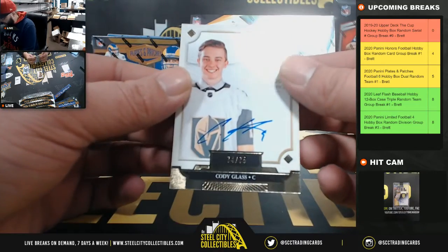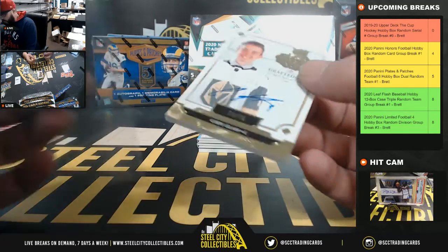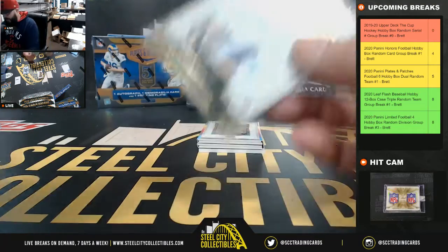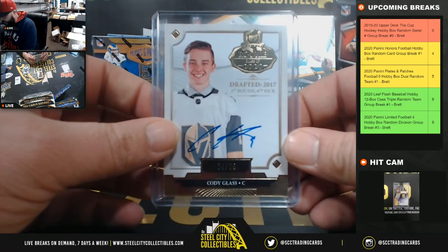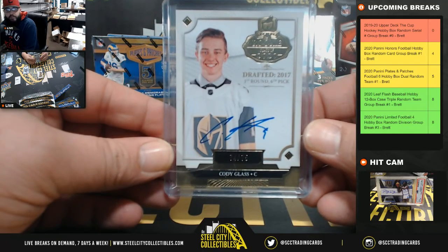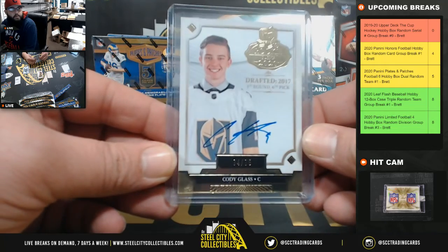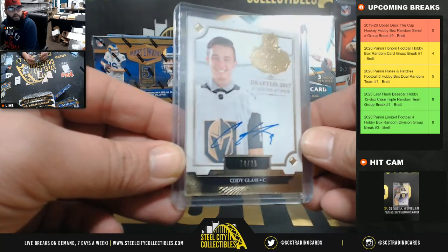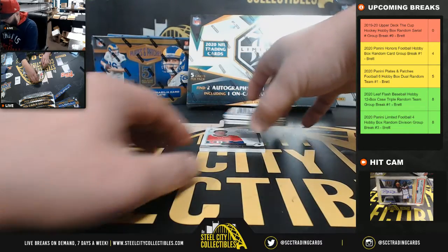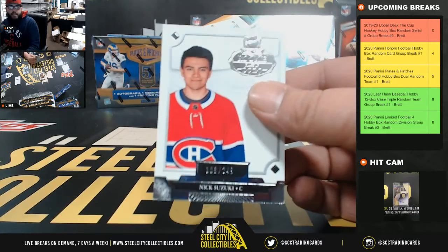74 of 75 — Cody Glass, going to Adam S. 183 of 249, 183 of 249 — Nick Suzuki, going to William.